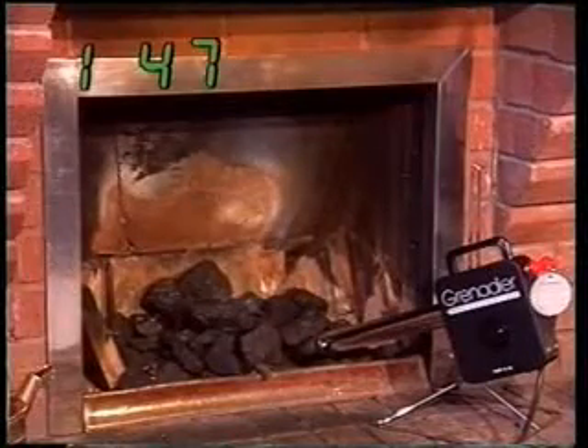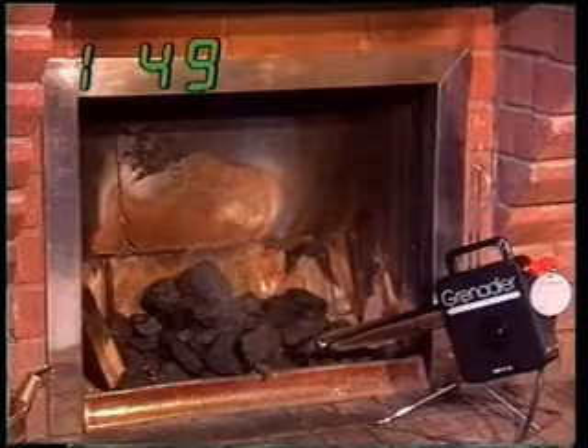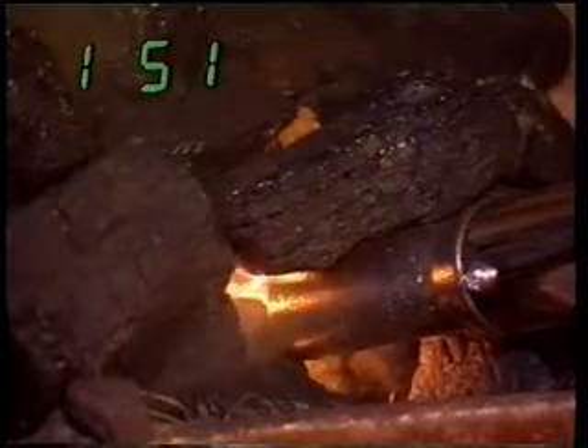Let's return to our coal fire. And as you can see, it's taken the Grenadier just under two minutes to light it.